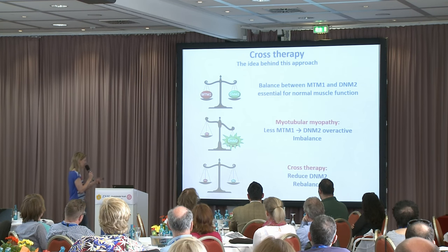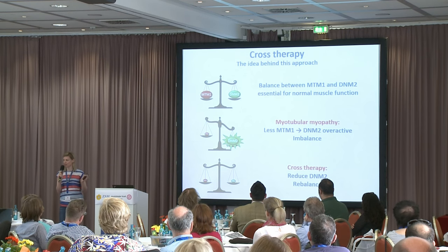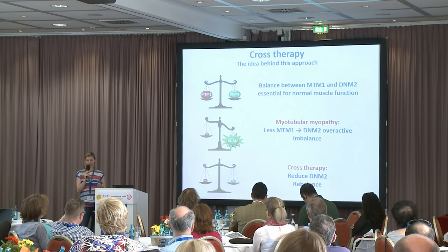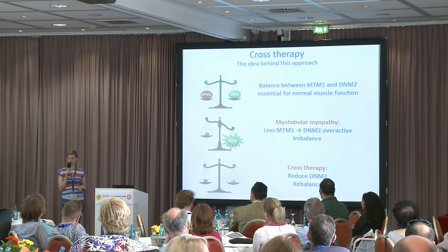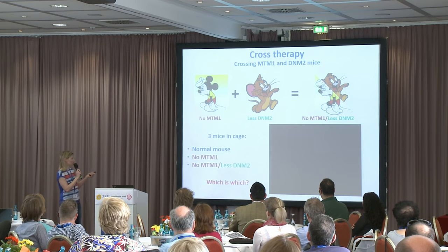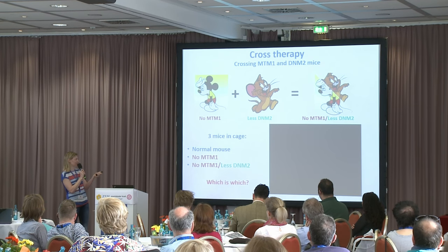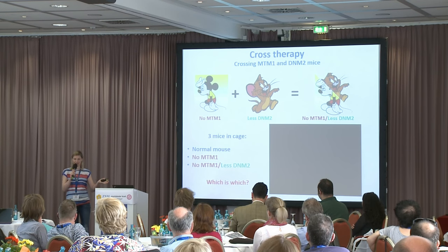We believe in a cell you need a nice balance between MTM1 and dynamin 2 for normal muscle function. In myotubulopathy, where you have little or no MTM1, it throws the scales out of whack — dynamin 2 becomes overactive and overfunctioning, and the balance is not where it should be. So what we propose is to bring this balance back to a normal level by reducing dynamin 2. We started with a mouse that has no MTM1 — a model of myotubulopathy — and crossed it with a mouse that has less dynamin 2, producing a mouse with no MTM1 and less dynamin 2.